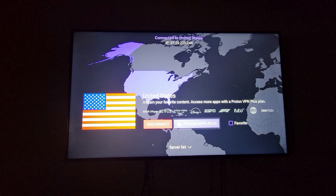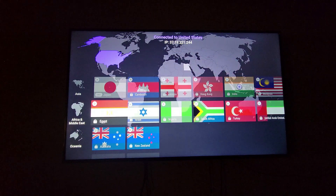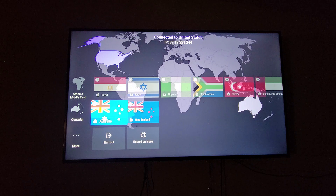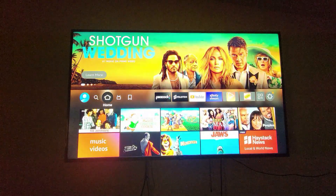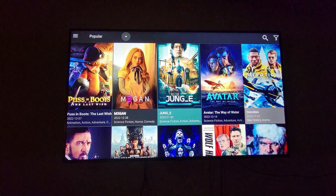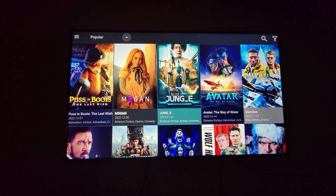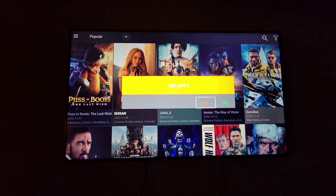If there's a padlock by a particular country, that means you have to pay for the upgraded version. You have Europe, America, Asia, Africa, Middle East and more. For example, Australia has a padlock, so if you wanted to use an IP address in Australia you'd have to upgrade to a paid version. Now I'm going back to my main Fire TV stick screen — if I click on this app, it will work with the VPN running in the background.